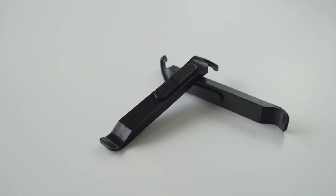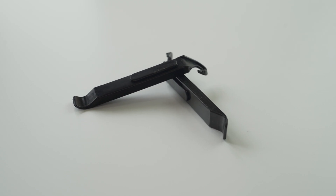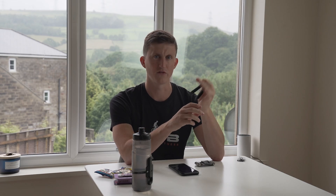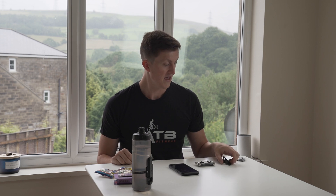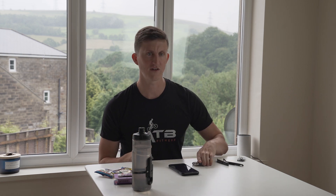I also have a couple of tyre levers. If I need to get my tyre off on the trail, they're really small and fit nicely in my pocket. At home I've got bigger, stronger ones, but on the trail trying to get your fingers into carbon rims just doesn't work — especially with Cushcore in it. I also have a quick link chain link in there, so if I snap my chain I can use the chain tool to sort it out.